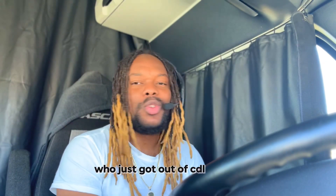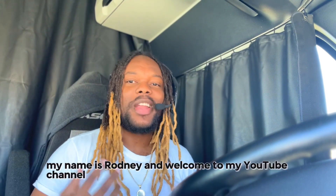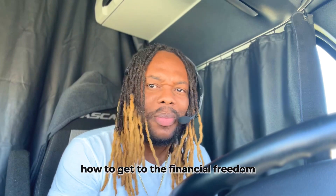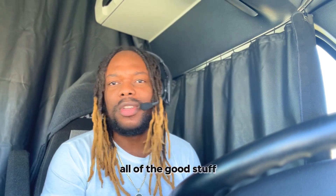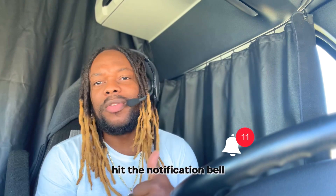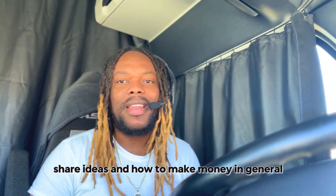For the new CDL truck drivers out there who just got out of CDL school and got your certification, ready to hit the road on your first month, this video is for you. My name is Rodney, and welcome to my YouTube channel where we talk about financing, how to get to financial freedom. Since I'm a truck driver, we're going to be focused on how to properly drive trucks, how to make money with your CDL, how to get your CDL — all of the good stuff. Make sure to subscribe, hit the notification bell, and leave a comment because we're here to network, make friends, share ideas, and talk about how to make money in general.